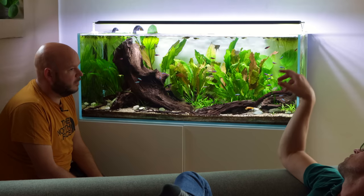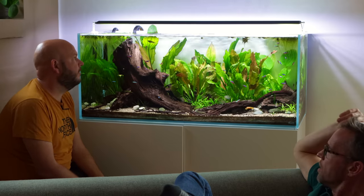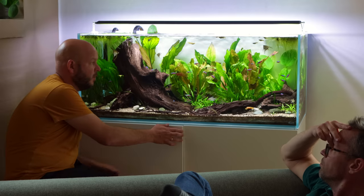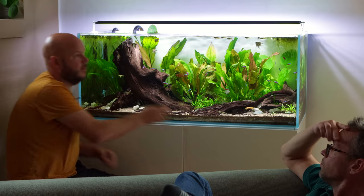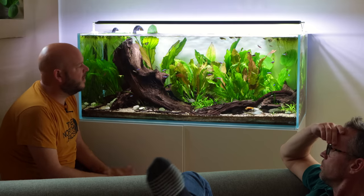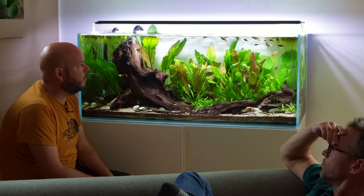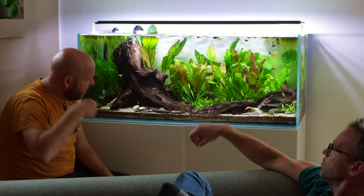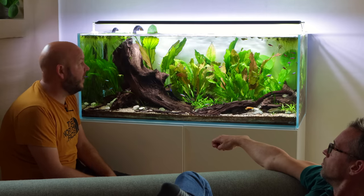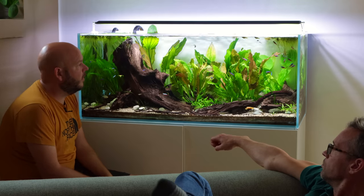Do you get much evaporation? Not noticeably — in summer it's no problem because the windows and doors are always open. But I need to be a bit more focused on it in winter when the doors are shut. I open the windows a couple of times a day just to be sure, but it's not shrinking that much over a week.